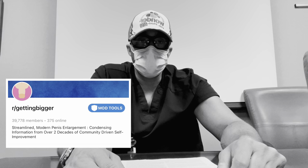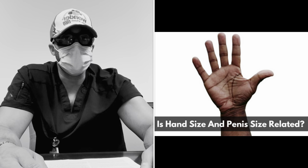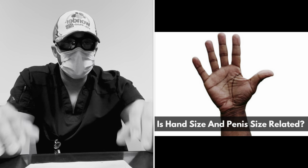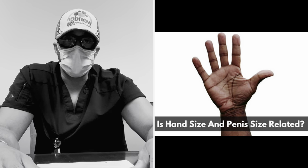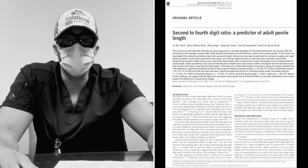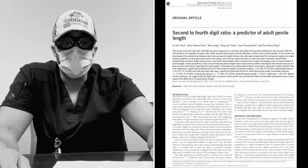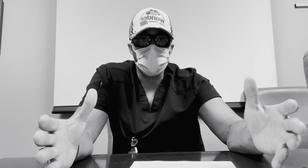Today I wanted to talk about an interesting paper that I came across that I think everybody would find interesting. It's basically about how hand size correlates with penile size — or does it? The paper is actually a Korean paper submitted in the Asian Journal of Andrology, done back in 2011. It looked at a cohort of Korean males and tried to determine what factors actually correlate to penile length.